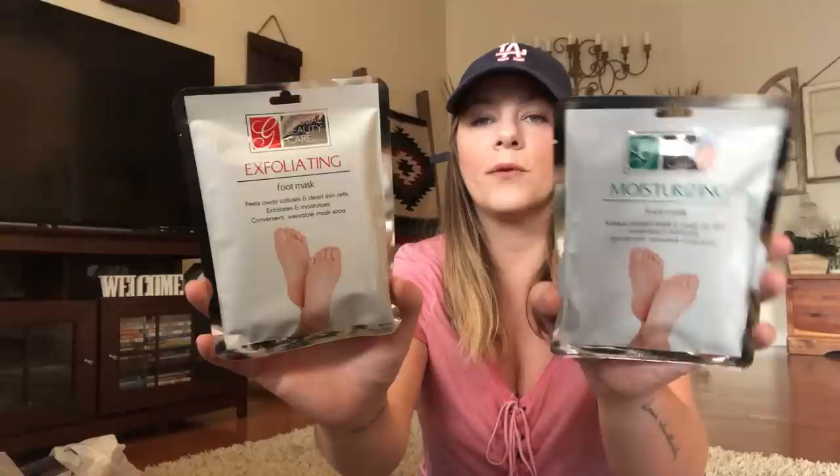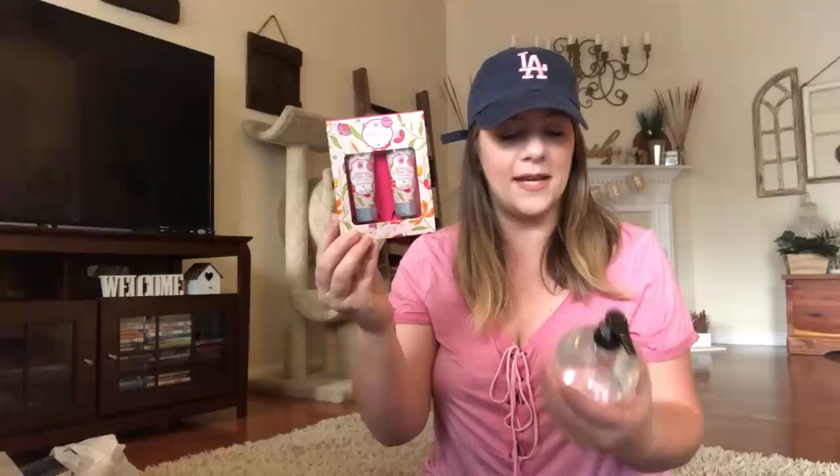I found these two Global Beauty moisturizing foot mask and exfoliating foot mask — I thought that would be really cool to use. And then I found the pink hibiscus and pink clay hand cream — you get a two-pack. The hand wash smells good. Then I got the body wash that goes with it, the bath bomb which is hibiscus, and the wipes. All this pink stuff, so cute.